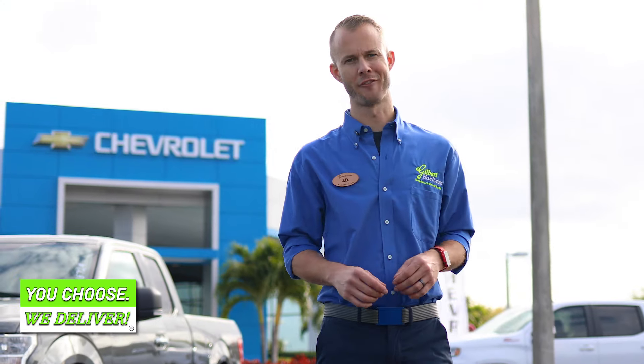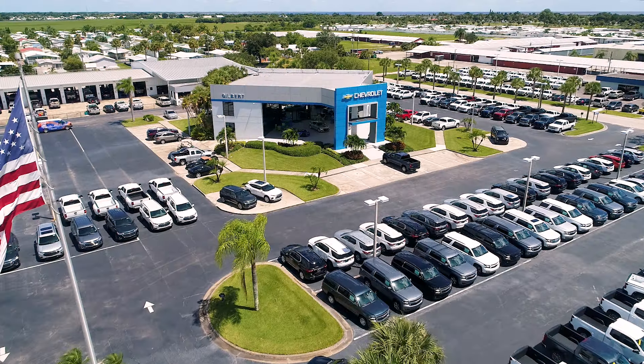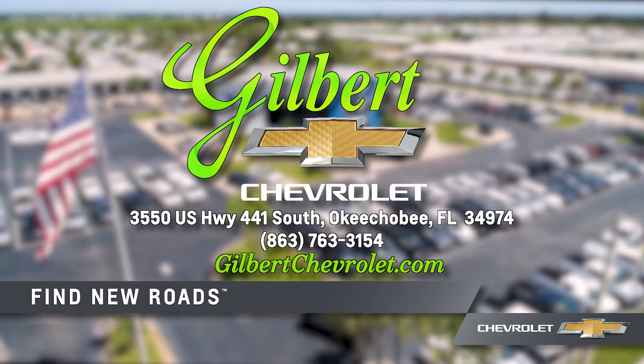Shop online at gilbertchevrolet.com. You choose, we deliver. Find out why people say Gilbert has it. Gilbert Chevrolet in Okeechobee, where we speak y'all.